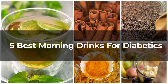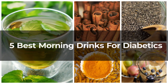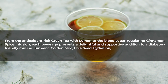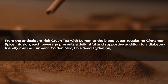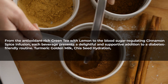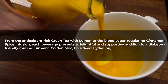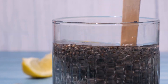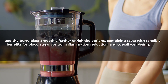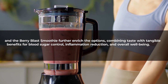In conclusion, these five best morning drinks for diabetics offer a flavorful and accessible path to improved health. From the antioxidant-rich green tea with lemon to the blood sugar-regulating cinnamon spice infusion, each beverage presents a delightful and supportive addition to a diabetes-friendly routine. Turmeric golden milk, chia seed hydration, and the berry blast smoothie further enrich the options, combining taste with tangible benefits for blood sugar control, inflammation reduction, and overall well-being.